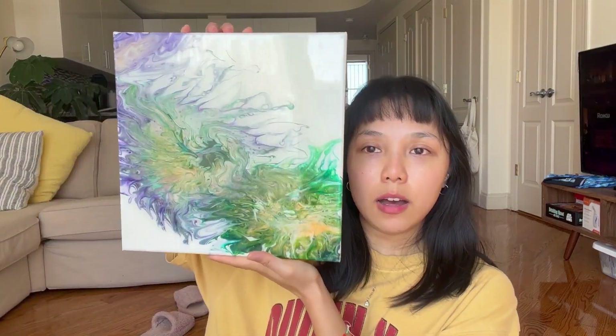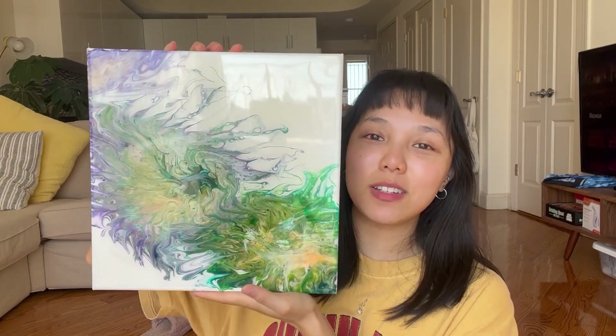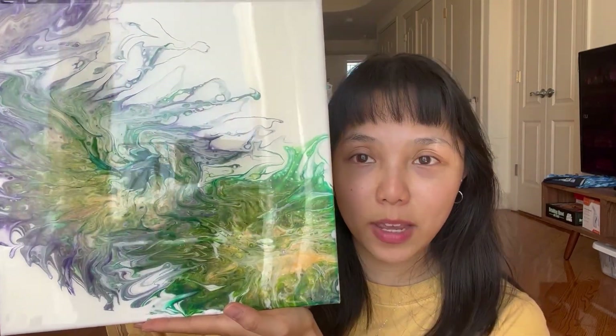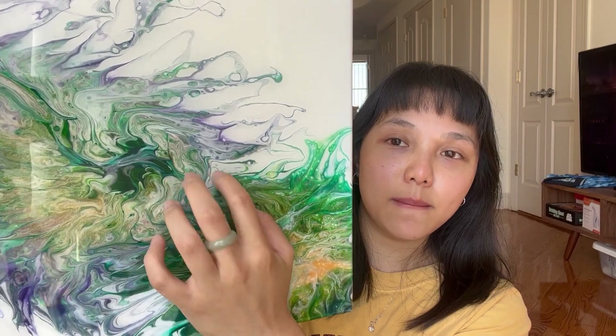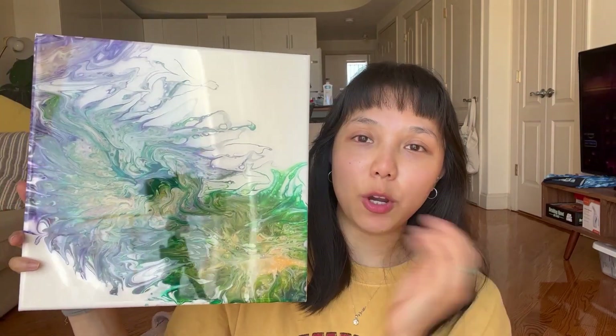I started off with doing fluid acrylics and that was a fun experiment because I had never done anything like that before. I had always been interested in it because it's just so beautiful and free-flowing — you can't really go back on things you just did. Whatever you put out, you just have to trust it. This is one of the first paintings I ever created. I like to call it Sea Urchins because it reminds me of sea urchins. I also experimented with epoxy resin for the first time on a regular canvas.